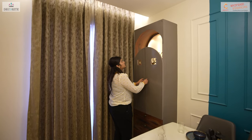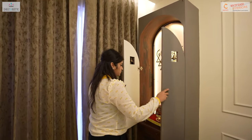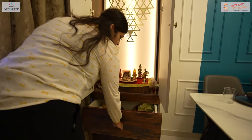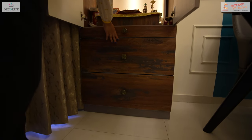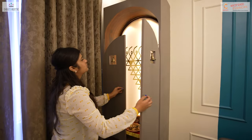Adjoining the dining area, we have incorporated a mandir featuring a back panel adorned with a golden Saraswati Yantra illuminated by LED lights at the base. To enhance functionality, we have included a pull-out tray with two storage drawers, complemented by shutters finished in the same laminate and embellished with decorative belts.